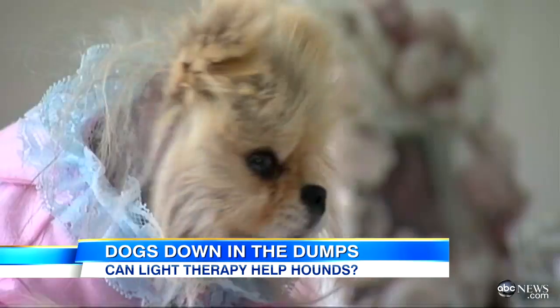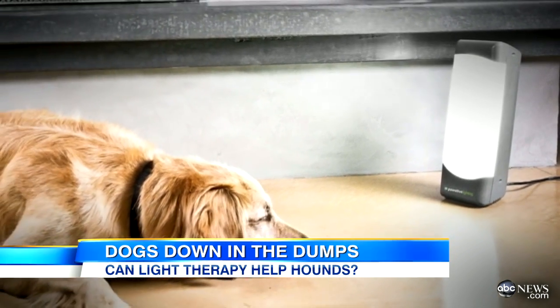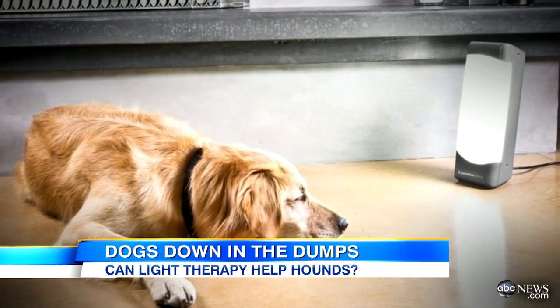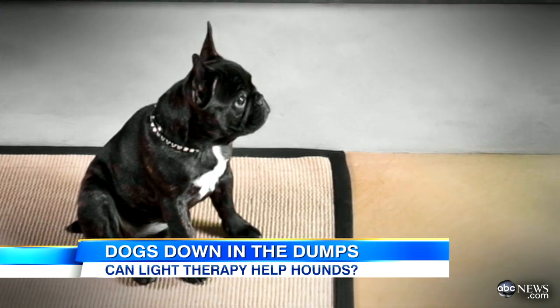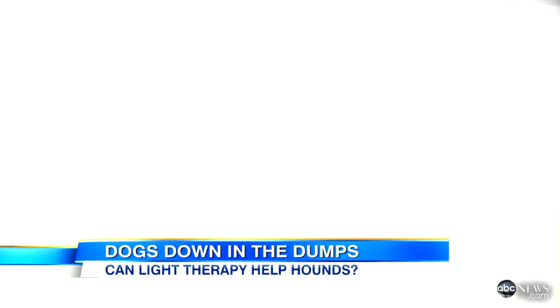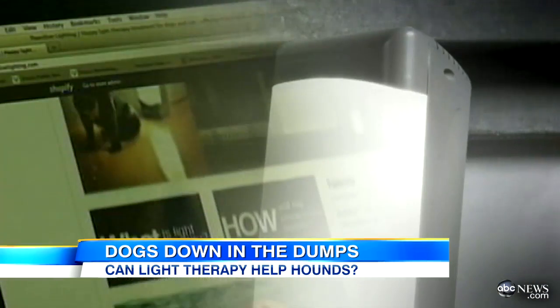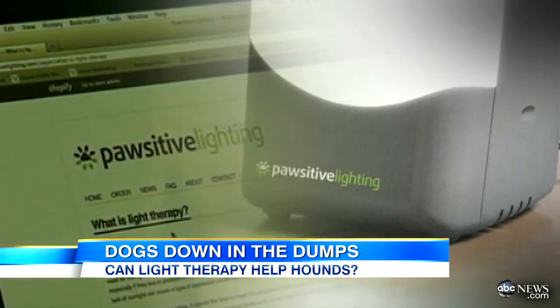Of all the over-the-top pampering, this picture, at first glance at least, struck me as the apex of this particular brand of mania. This doe-eyed little pooch is staring into an artificial sunlight generator, just in case he's getting depressed from lack of sun exposure. The thing is even made by a company called Positive Lighting.